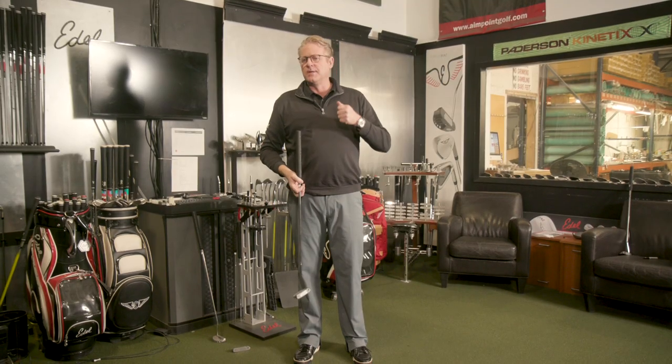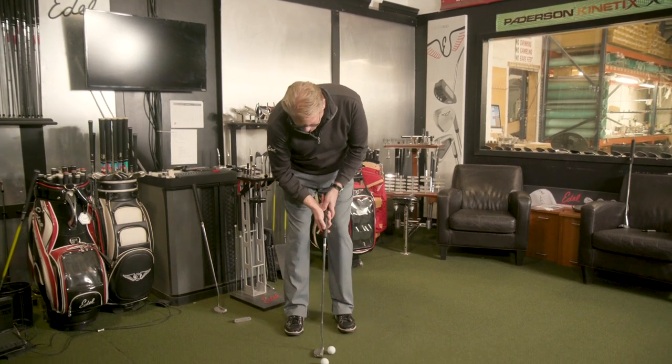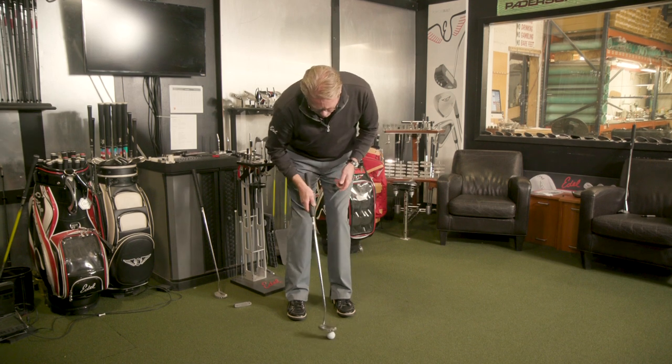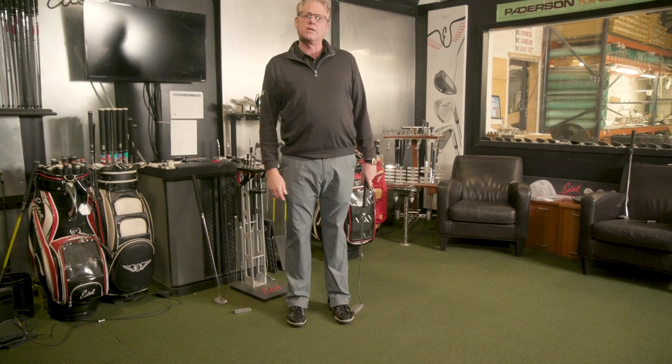So the best putters, like Tiger, Jack Nicklaus, are really good decelerators. If you were to see a long putt from somebody like Jack, he would have been like this — and then on a shorter putt, he would have controlled his deceleration.